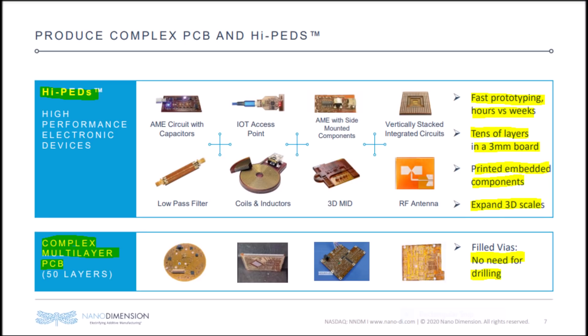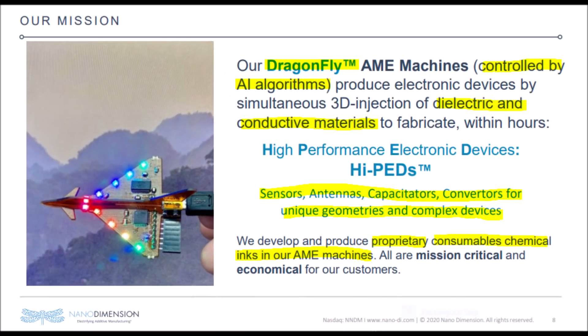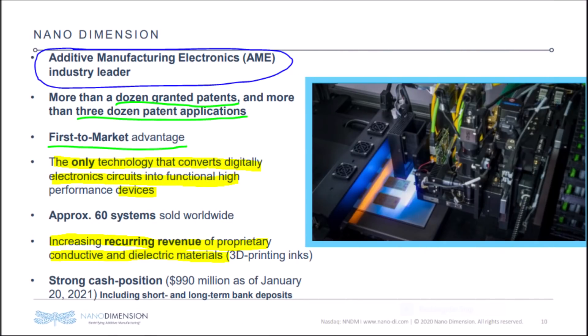Nanodimension's technology works for developing high-performance electronic devices in record-breaking times. For instance, Nanodimension can make prototypes in hours, while other manufacturers take weeks to make working prototypes. Nanodimension also implements AI algorithms in their Dragonfly machines, which is why they recently put Dr. David, who is a world-renowned AI specialist, on their board of directors. Not to mention that the NNDM stock price spiked because of that news.